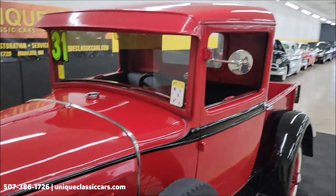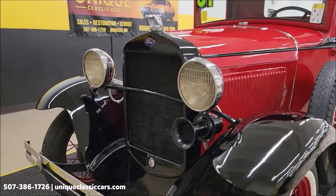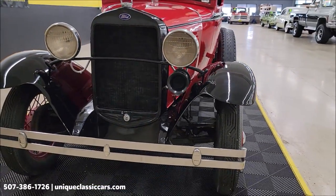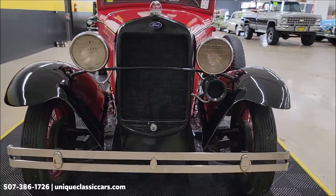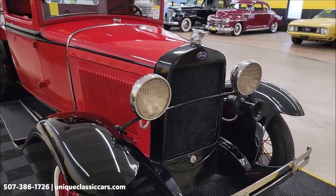Red and black paint combination. Let's go ahead and take a look at the front — blacked-out grille, chrome bumper, headlight surrounds. A classic look.